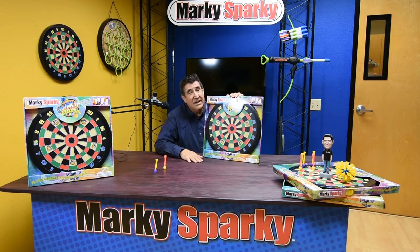Marky Sparky here with one of our best-selling toys, Doink-It darts. It is one of the most well-designed and balanced magnetic dart sets made in the entire universe.